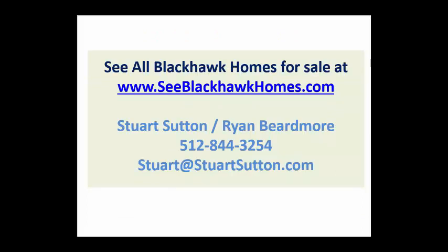You can see all homes for sale in Blackhawk at cblackhawkhomes.com. I'm Stuart Sutton. Ryan Beardmore and I are happy to help. Call, text, or email anytime. Thanks so much. Bye-bye.